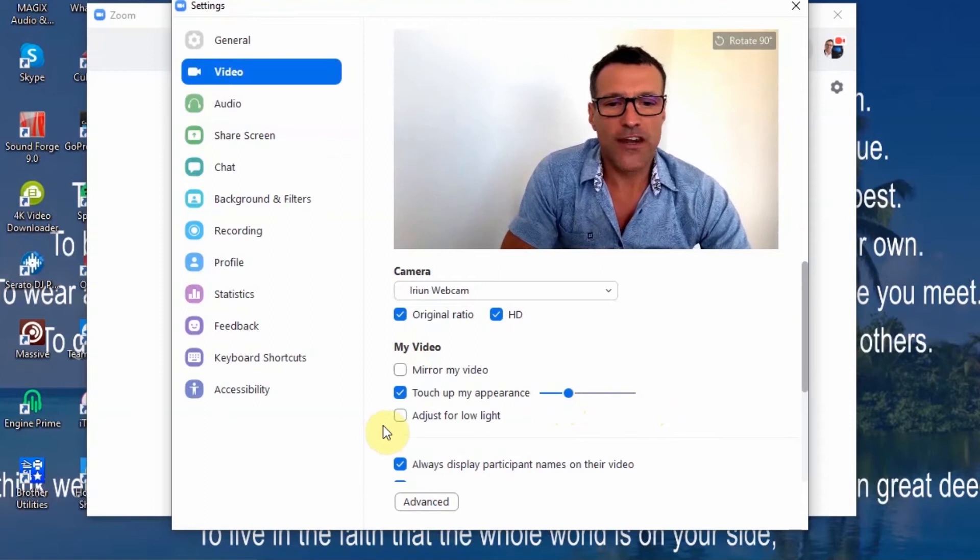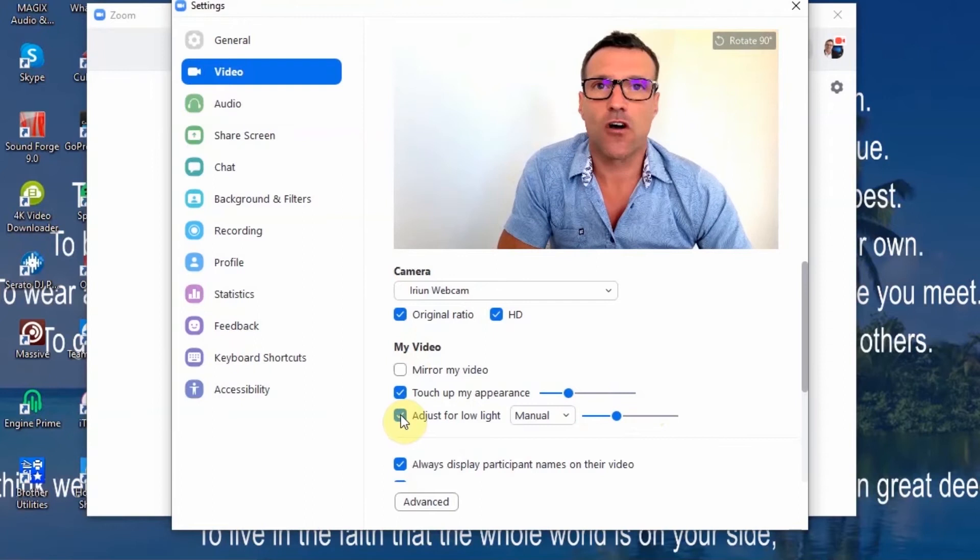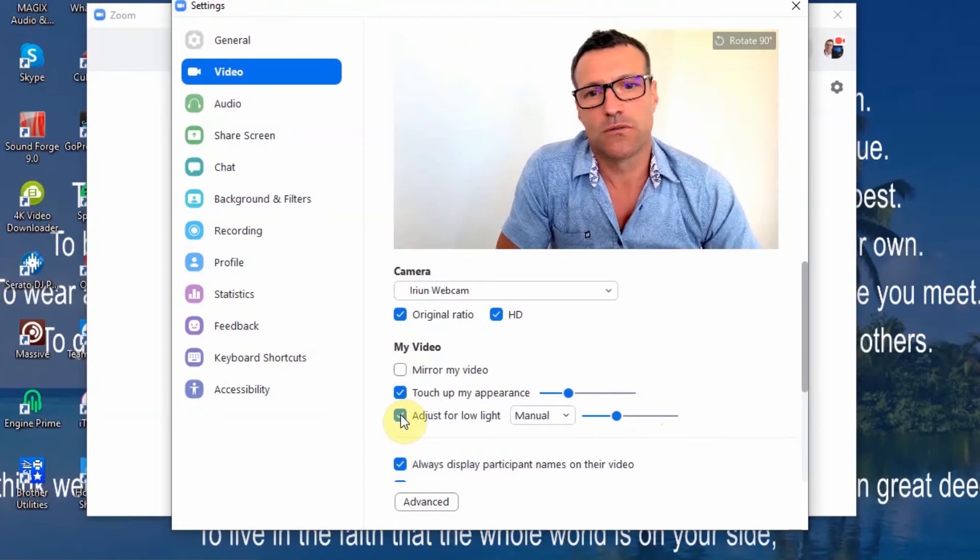And then 'Adjust for low light' — you can see that extra significant difference. I've got it on a manual setting. There's an auto version but you'll find with the auto version why you'd want to complicate the issue.